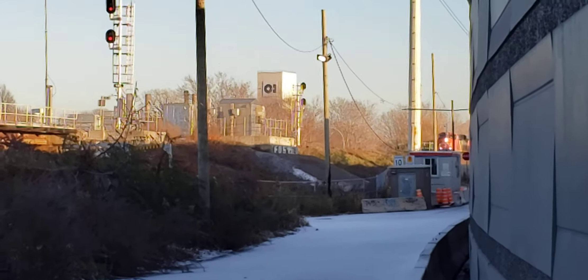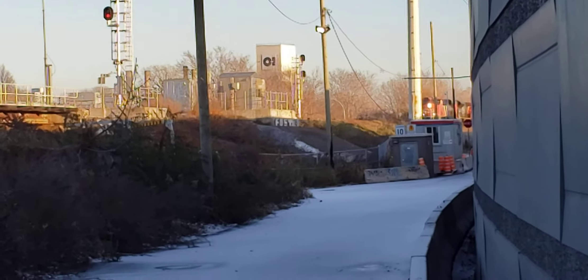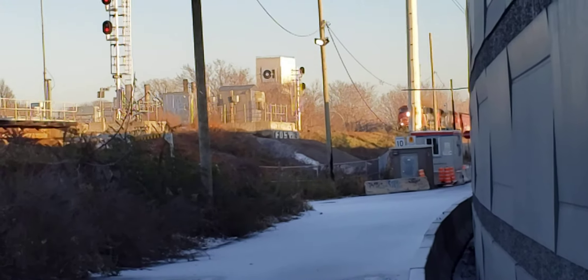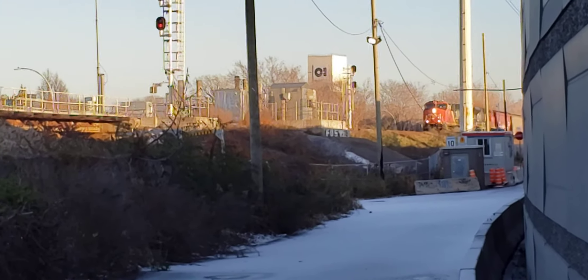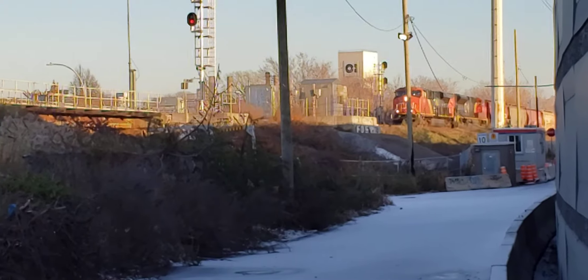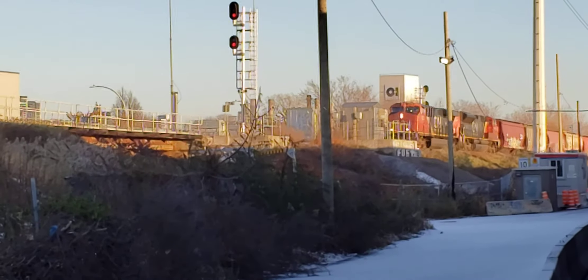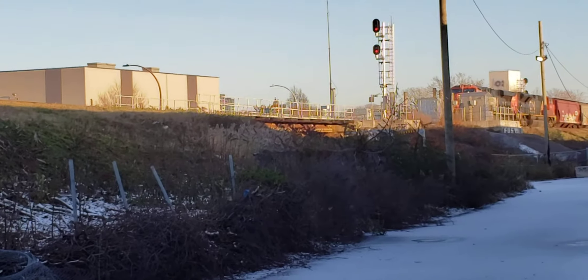This is Cool Trains of Montreal, and here I got that same train coming off the Butler Spur again. It's heading west with some extra cars. It's Monday the 29th of November 2021, around 3 o'clock p.m.